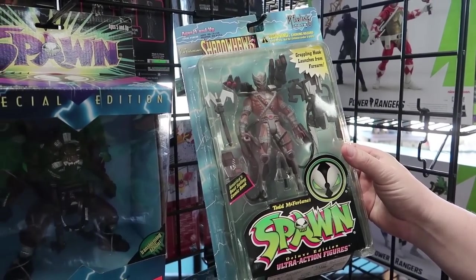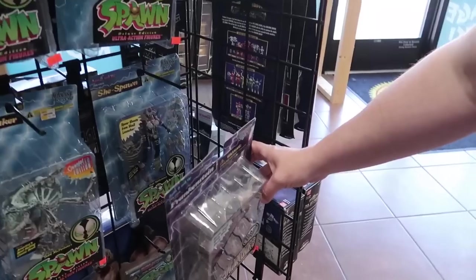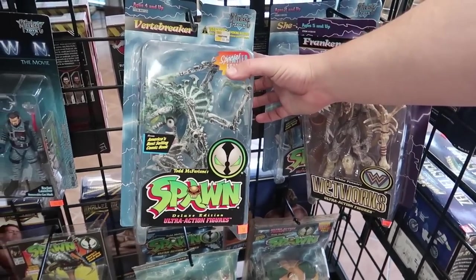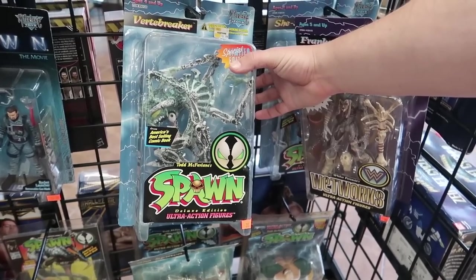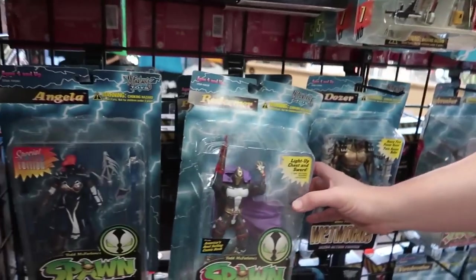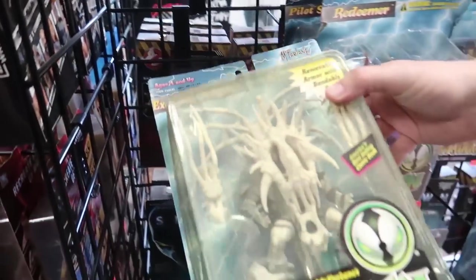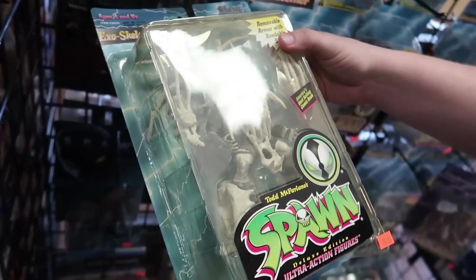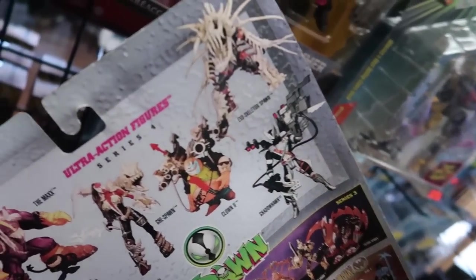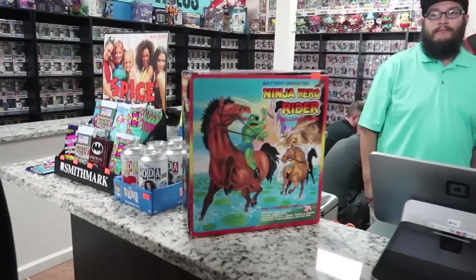Shadowhawk — that's cool. Vert-a-breaker. I always liked Redeemer too — Redeemer's just cool looking. Exoskulls in the Spawn — whoa. I love it. That looks insane. Look at this nonsense — it's the most Todd McFarlane thing ever. I love it. This thing is insane.